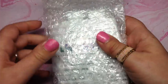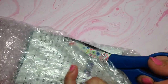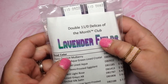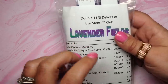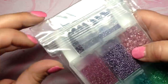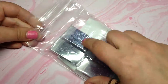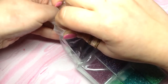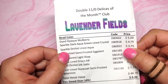Our theme this month is called Lavender Fields! I think you can get an idea of the color scheme to expect - I'm going to love it, I love purple, and maybe some green too. They send eight different tubes of colors in these really nice flip-top containers that I reuse all the time. These are 11-0 Miyuki delica beads with 10 grams in each tube.